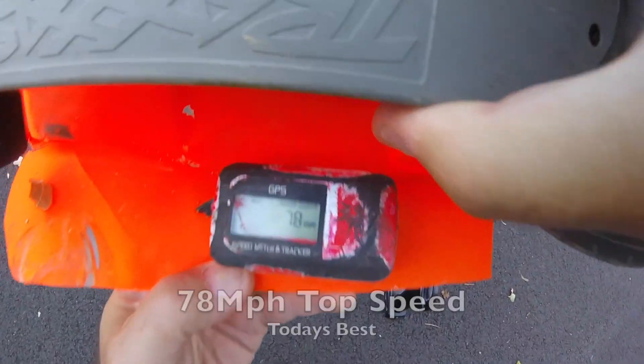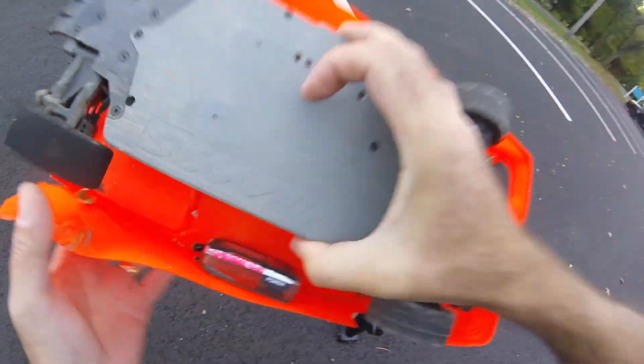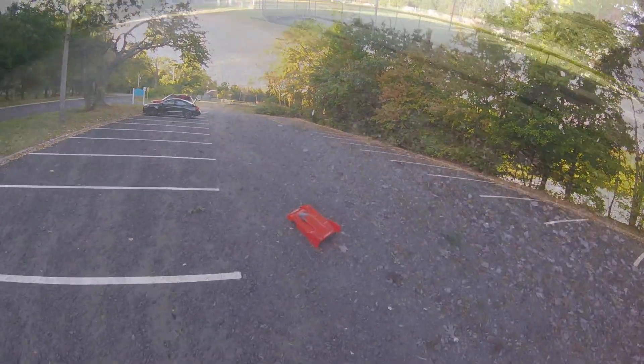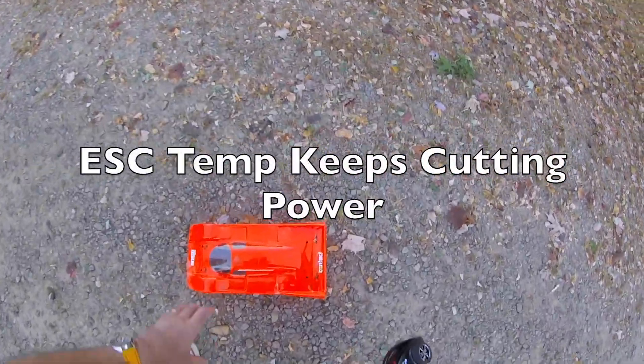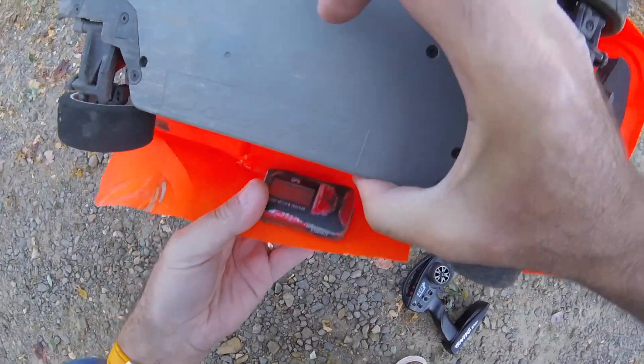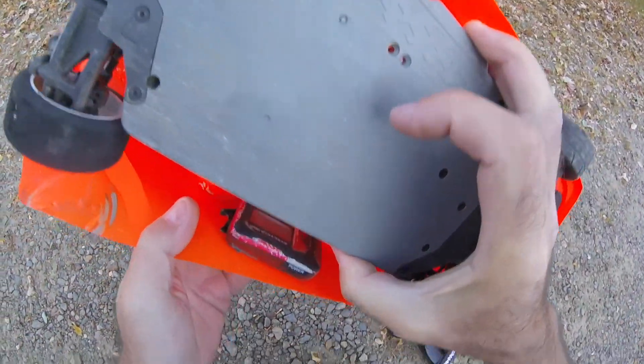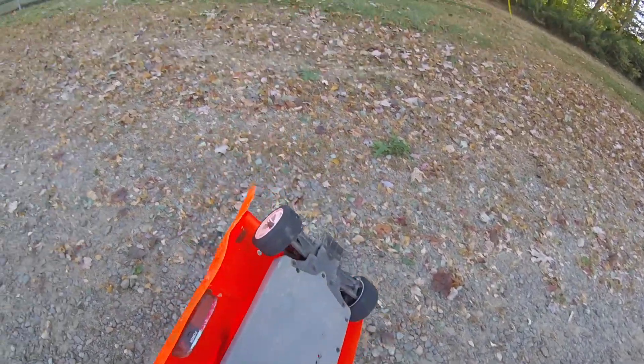Still got steering so we'll stick around here — 70 miles an hour, so close to that 80 you can taste it. Still got steering, still got power, so maybe our motor has got a bit too warm. And our trusty GPS still reads 78 miles an hour, so I'm not going to crack 80 today.